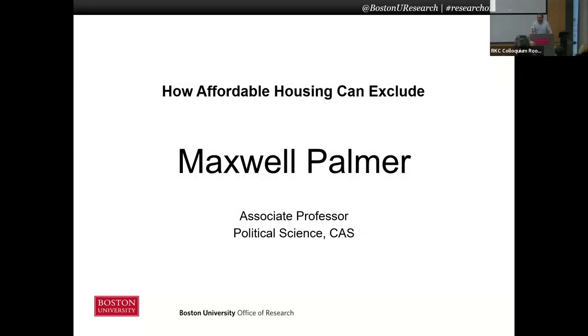I'm Max Palmer. I'm an associate professor of political science, and I'm going to talk about how affordable housing can exclude.